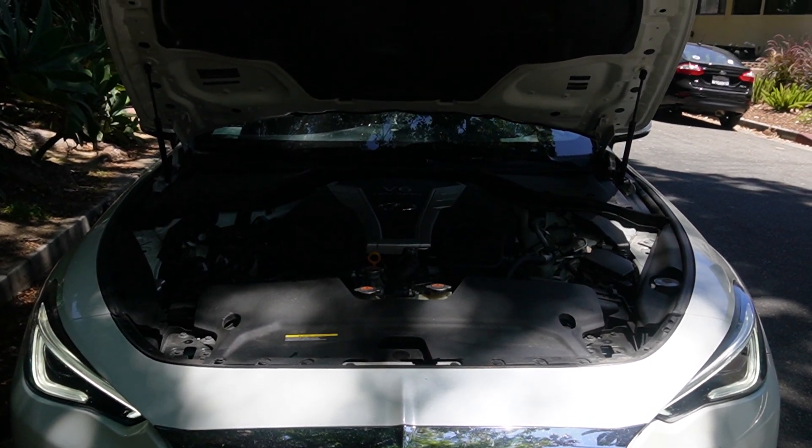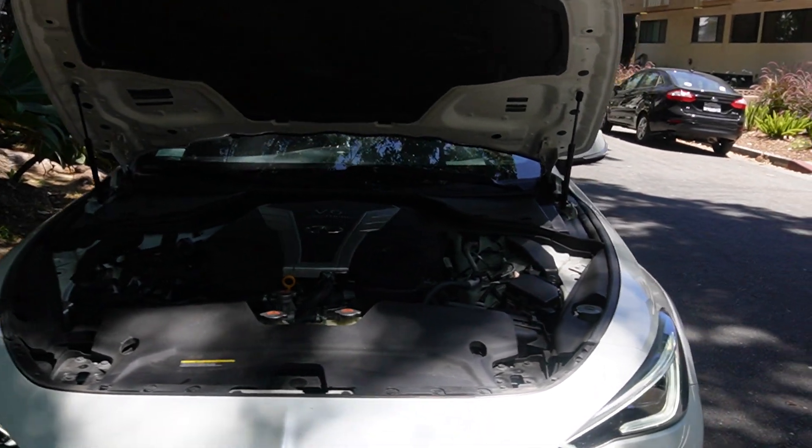2018 Q60 Infiniti. And this is Mobile Max. And there's the Infiniti Q60.